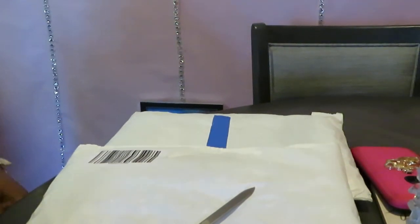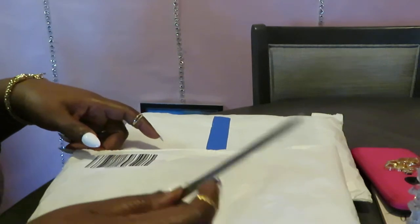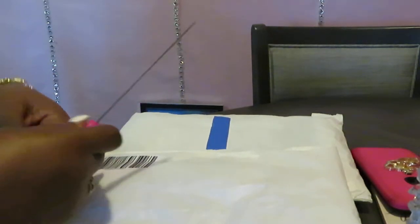Hey guys, it is Arika Misha and today I am doing an Ulta unboxing — packaging, whatever Ulta wants to call it. That's what we're doing today.